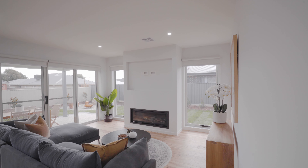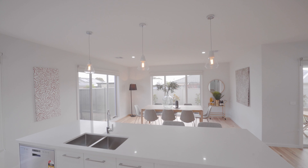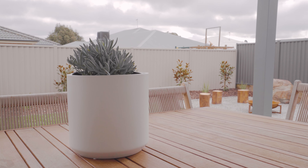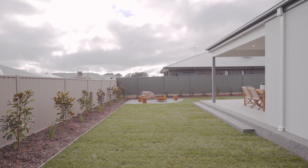The back of the home opens up to reveal a large kitchen, dining, and family room. The kitchen houses 900 millimetre stainless steel cooking, Caesarstone benches and a walk-through pantry. Windows reveal the covered alfresco and the beautifully landscaped lawns and gardens.